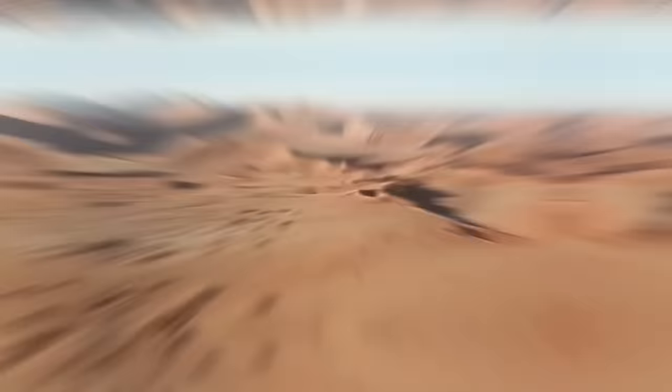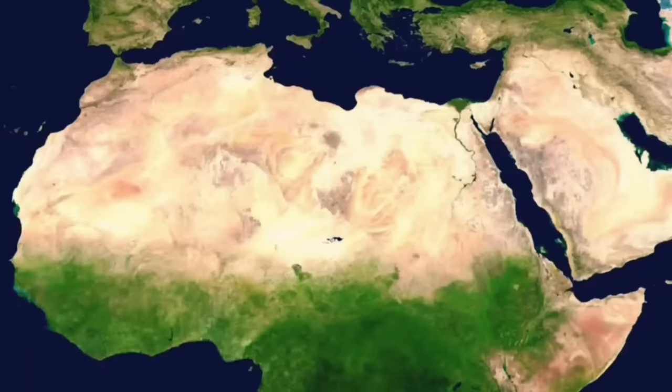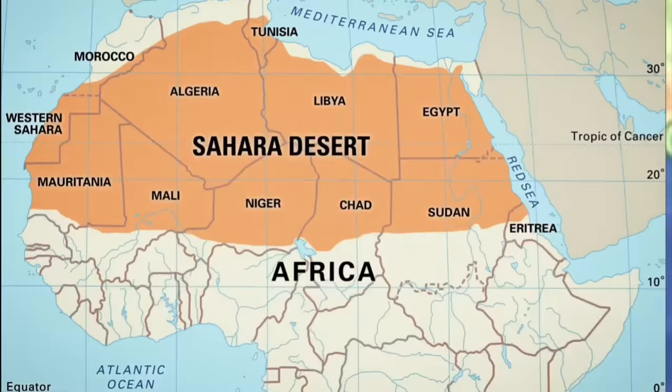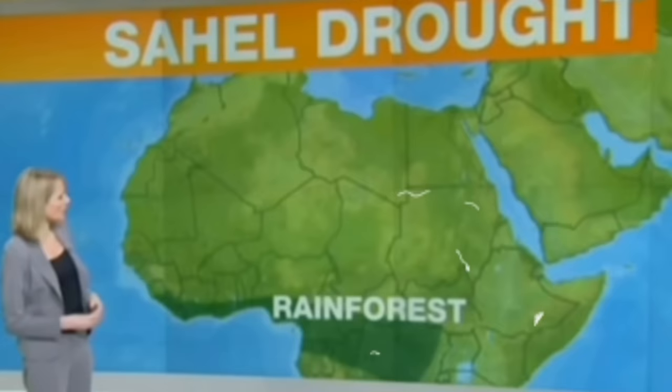The Sahara Desert spans across nearly all of North Africa. It measures approximately 9.2 million km², covers 8% of the world's landmass, and is comparable to China or the USA in size. The Sahara is bordered in the west by the Atlantic Ocean, in the north by the Atlas Mountains and the Mediterranean Sea, in the east by the Red Sea, and in the south by the Sahel.